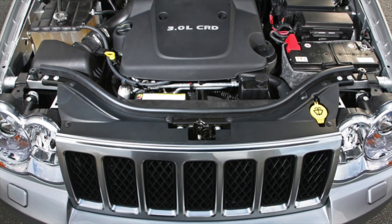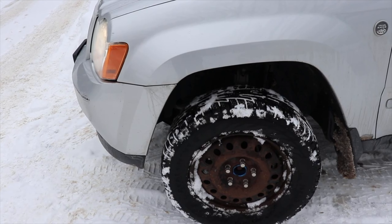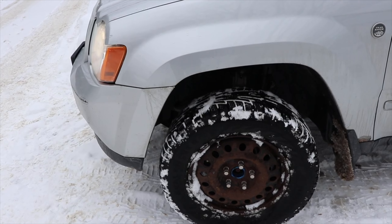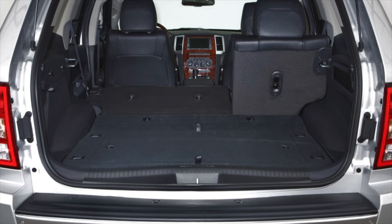Finally, the legendary 5.7-liter Hemi V8 engine, 325 horsepower, with a fuel economy system that allows you to turn off four cylinders, is rare in our market and has no statistically significant complaints.